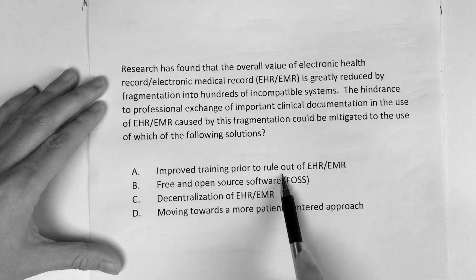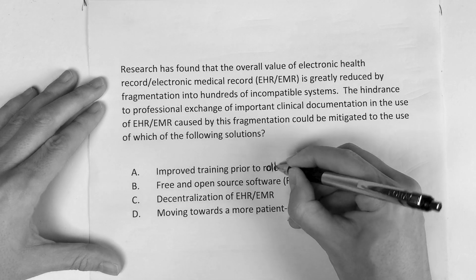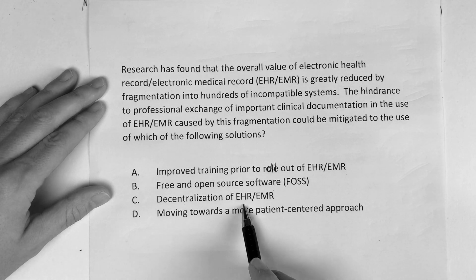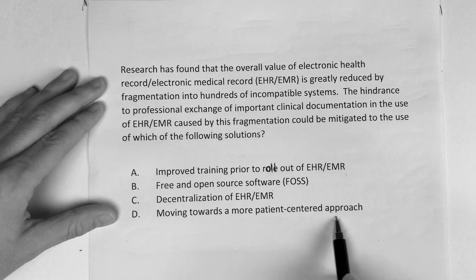Is it A, improved training prior to the rollout of the EHR/EMR? Is it B, free and open source software? Is it C, decentralization of the EHR/EMR? Or is it D, moving towards a more patient-centered approach?